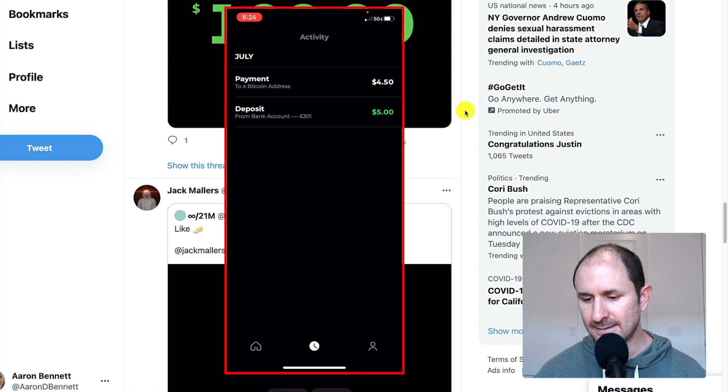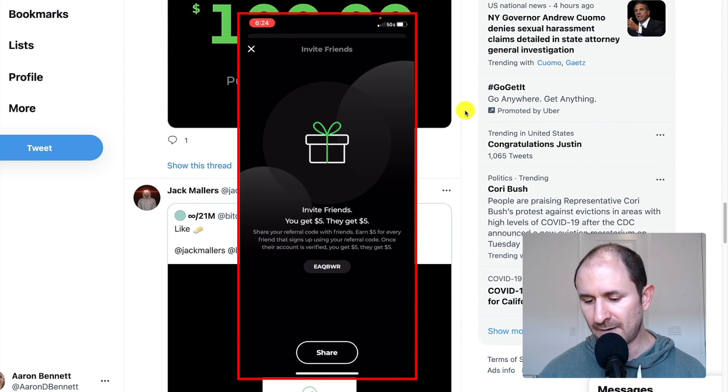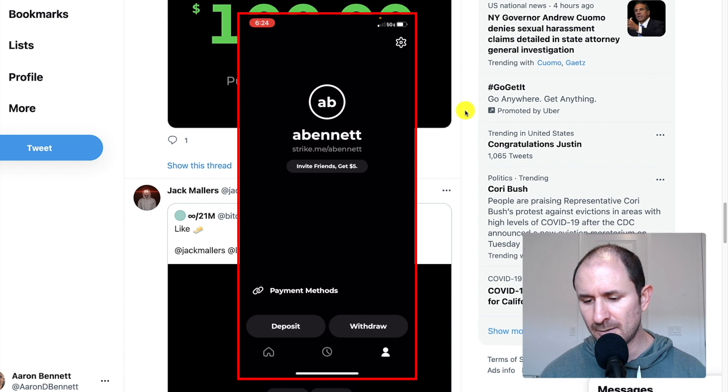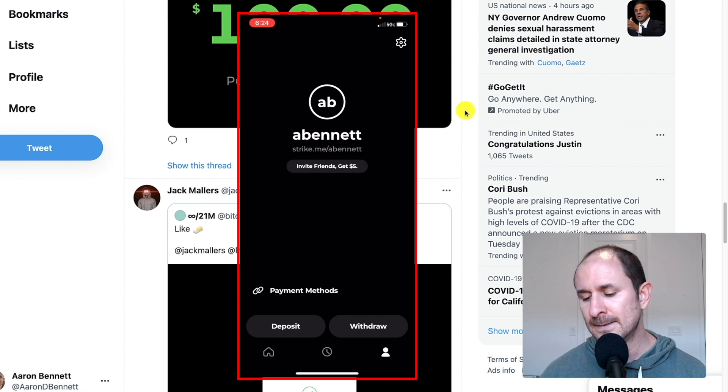This is my Strike app. I did a bank deposit of five bucks just to test it yesterday or so. I'm going to include a referral link below — both of us get $5 when you set up your account. You don't even need to send any Bitcoin, you just need to set up and verify your account. Make sure to use that link. This just works for the USA and El Salvador, so international people, I don't think this will work for you.